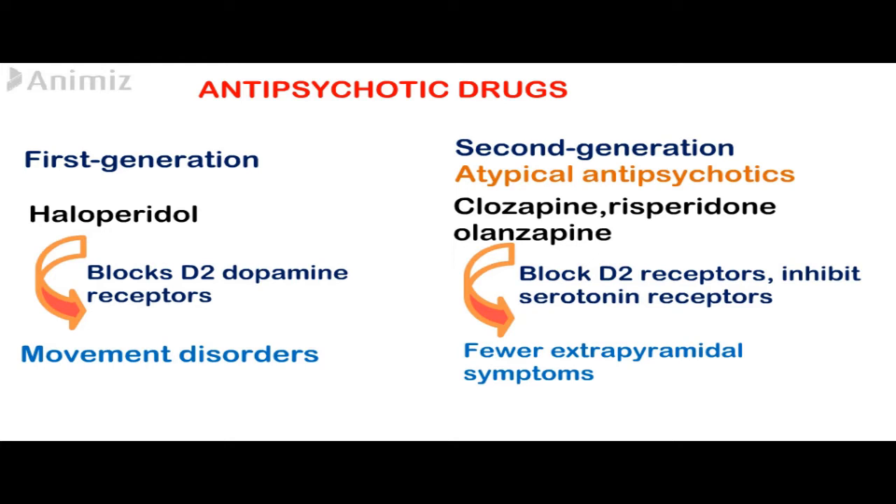Second generation antipsychotics work mainly by blocking serotonin receptors and also dopamine receptors. That's why they have fewer extrapyramidal symptoms than the first generation antipsychotic drugs.